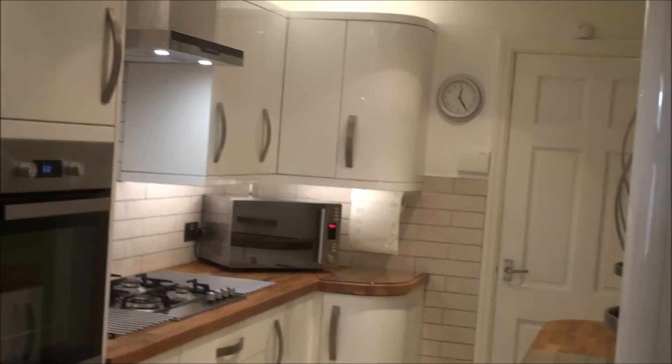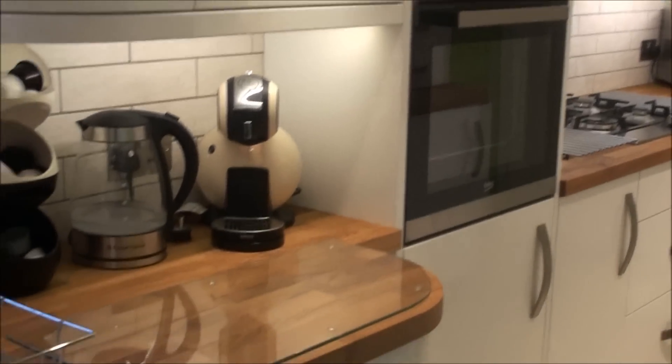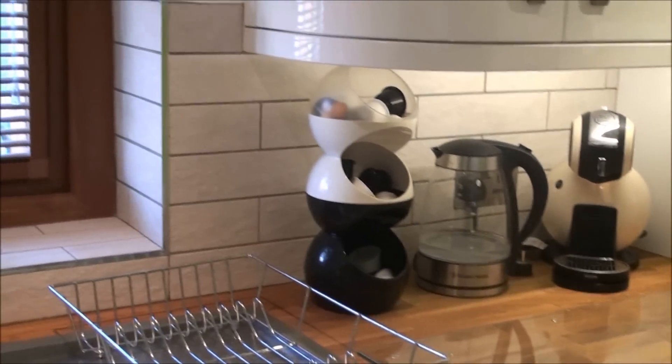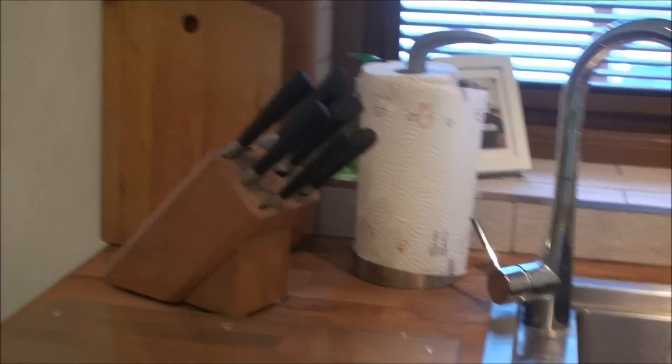So there it is — my kitchen — starting on the left and working my way around to show you all the beautiful things that Griff has done in this room. It really is a pleasure to be in, and it's very much up to date.